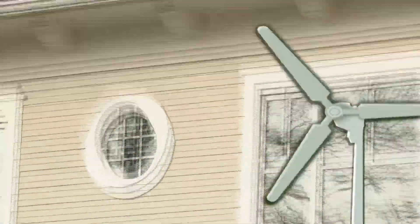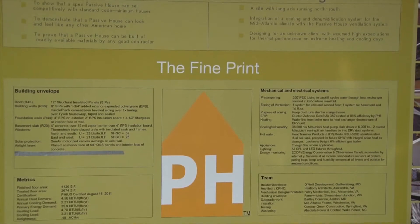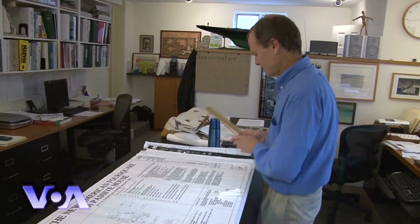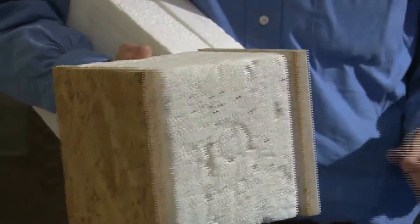No solar, no geothermal, and no windmill apparatus in sight. So how can this house being built in a suburb of Washington be green? Because the Passive House focuses on reducing your energy demand to the absolute minimum. David Peabody and his team at Peabody Architects designed the first Passive House in the Washington area. Passive Houses, he says, are virtually airtight, cutting the cost of heating and cooling by about 90 percent.